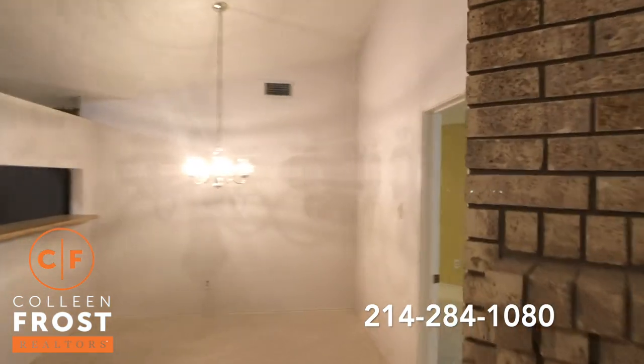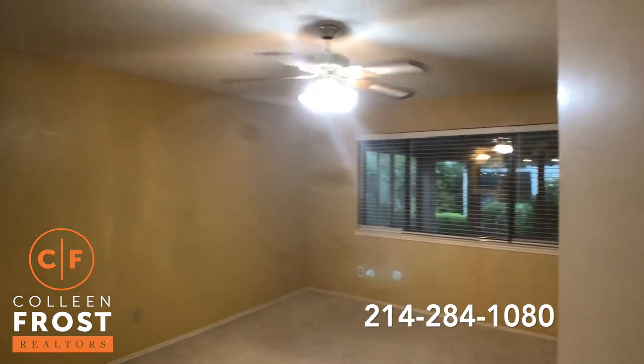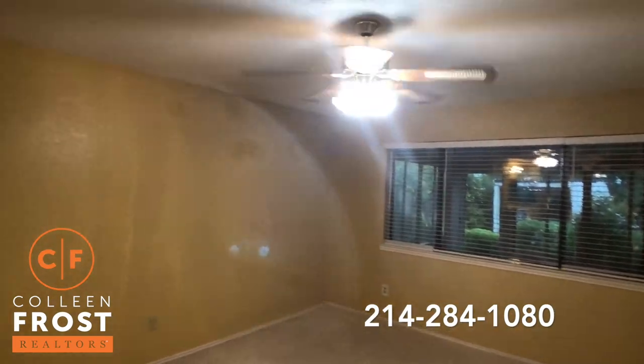Now we're going to come to the master retreat. Again, wonderful ceiling fans throughout.